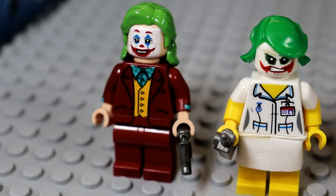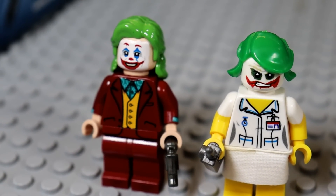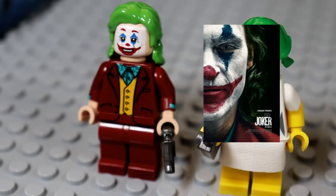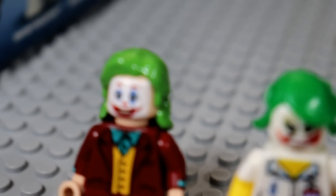A close second for me is Joaquin Phoenix's Joker from The Joker movie. Apparently the sequel is gonna be like an opera or a musical — I'm not totally sold on that, but hey, I guess they wanna be quirky with it. So we have Joaquin Phoenix's Joker here.